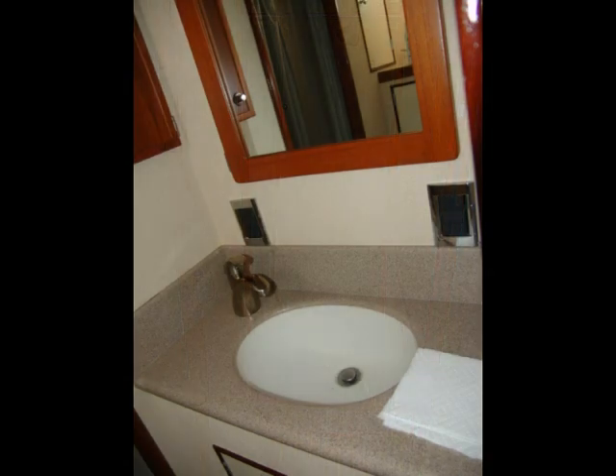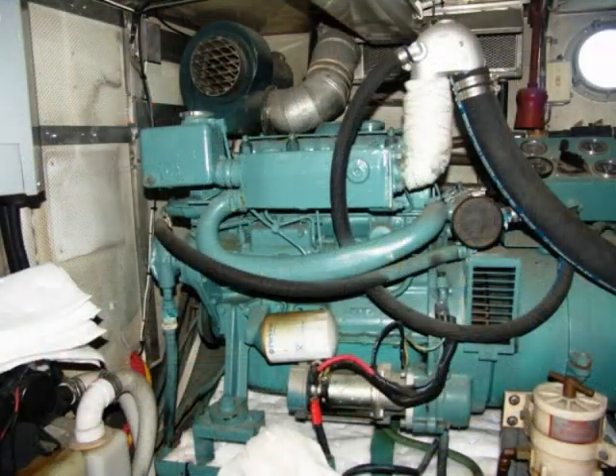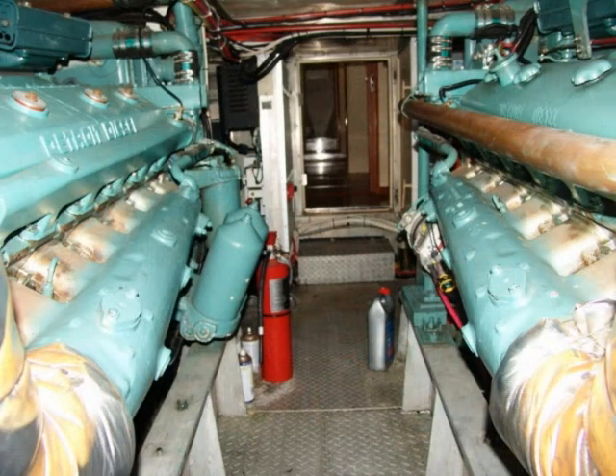Let's go back midship and drop down into the engine room. We have a Westerbeke 15-kilowatt generator, and the second generator across from it is a Northern Lights 16-kilowatt unit. The main engines on this boat are Detroit Diesel 12V71, naturally aspirated, and they're rated at 525 horsepower.